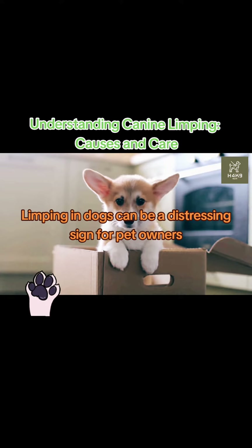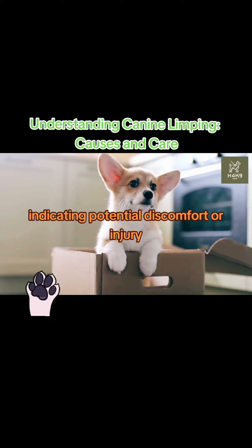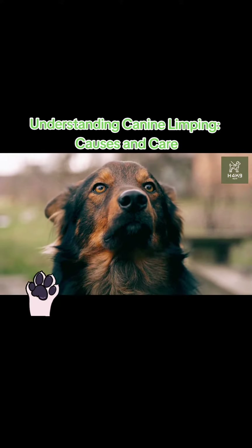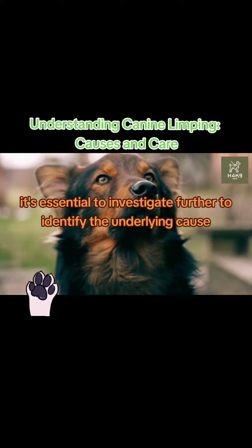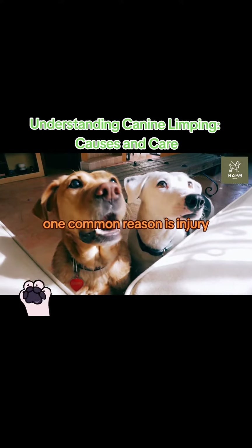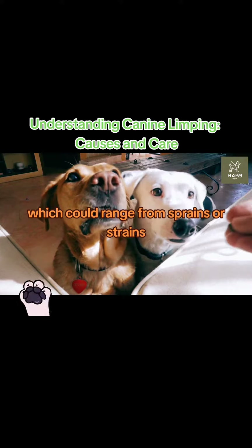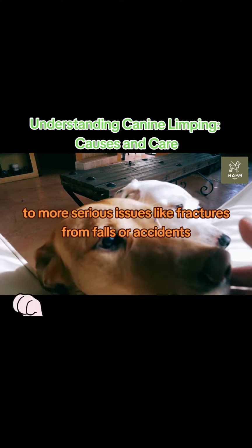Limping in dogs can be a distressing sign for pet owners, indicating potential discomfort or injury. It's essential to investigate further to identify the underlying cause. One common reason is injury, which could range from sprains or strains due to overexertion or sudden movements, to more serious issues like fractures from falls or accidents.